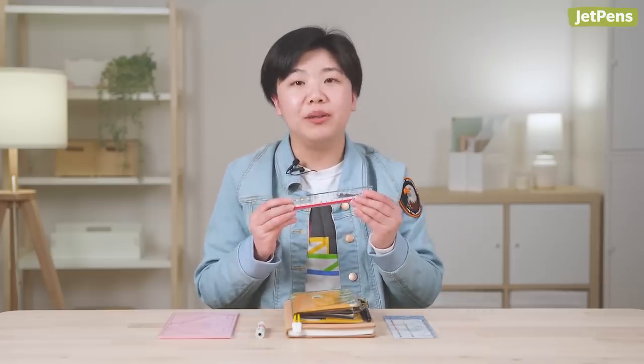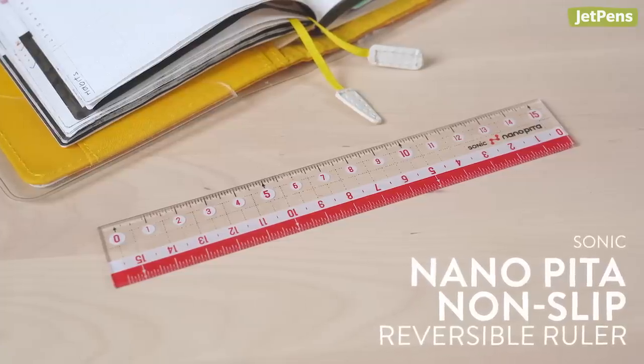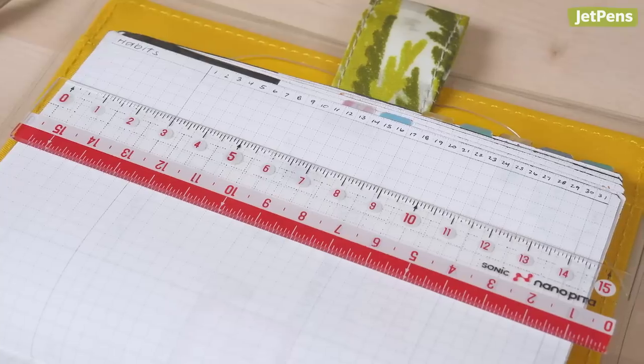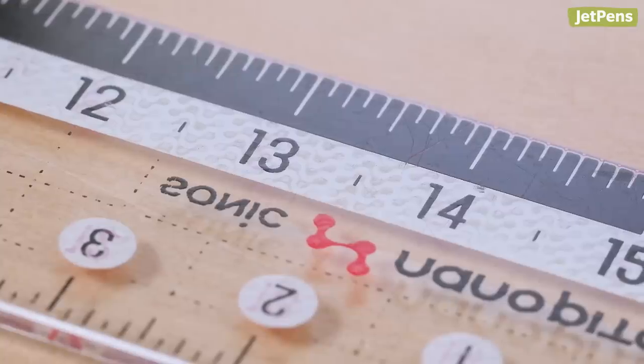Because I use a DIY planner, I need a good ruler to make straight lines and divide up the page. I've had the Sonic Nano Pizza ruler for years now and it's still holding up very well. The centimeter markings are printed on the top and bottom of both sides, so no matter how you hold it, you can measure distances easily. I really like that the ruler is clear, so I can see the paper underneath. Plus, it has an anti-slip texture on the back to keep it from sliding around.